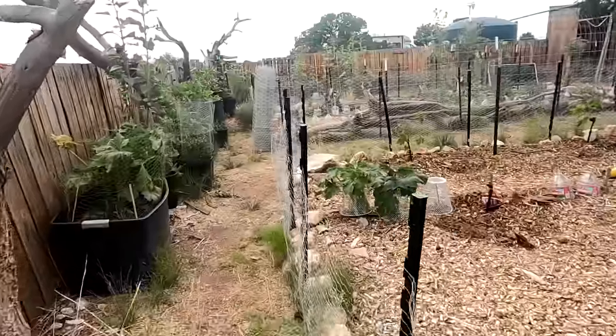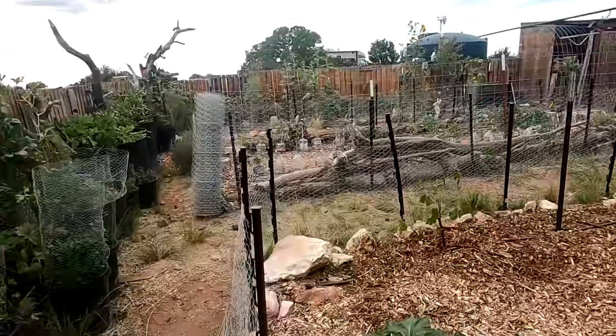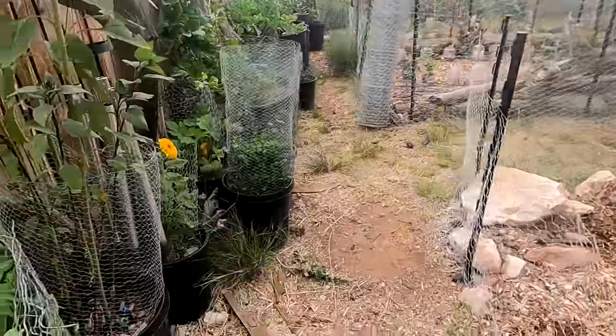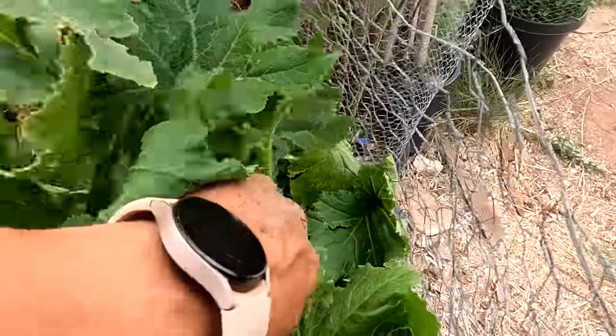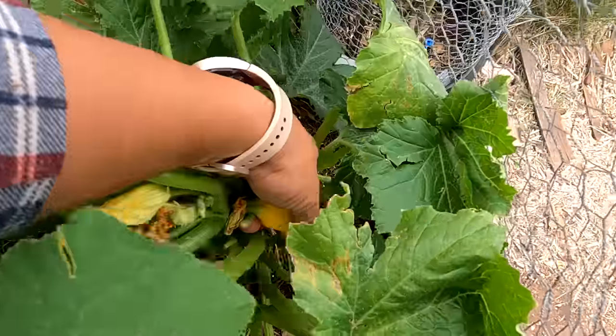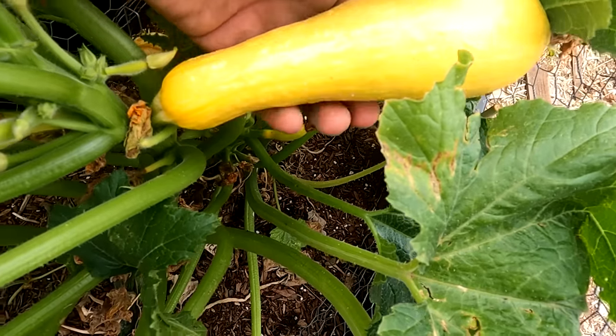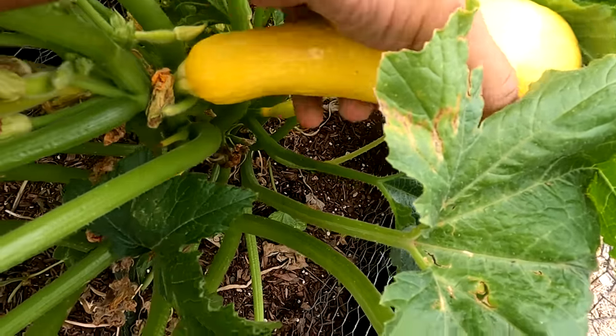Let me flash back real quick and show you when we installed this fence and also when I harvested some squash. We're finishing off the fencing here so rodents, rabbits, and squirrels will stay out. But look what I saw in the garden — that's a nice size. I think that'll be for dinner tonight.